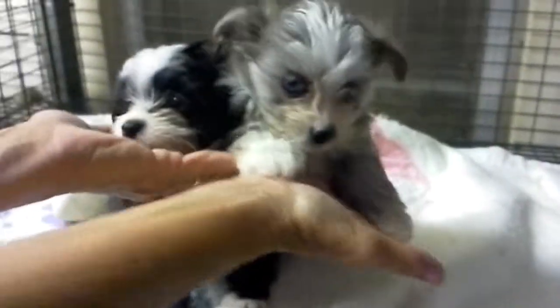These are Morning Hawk's Malti Palm Babies. They are Maltese Pomeranian Hybrids.